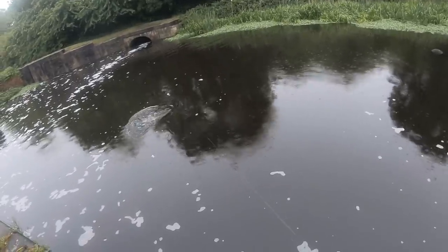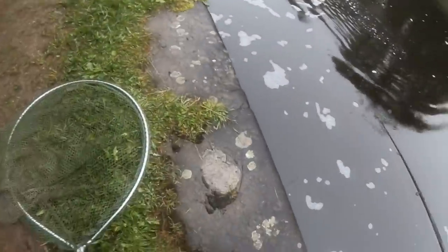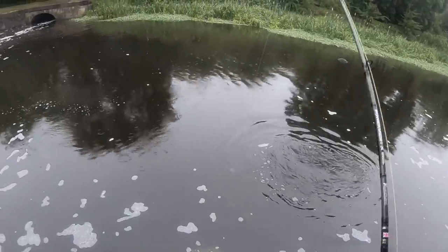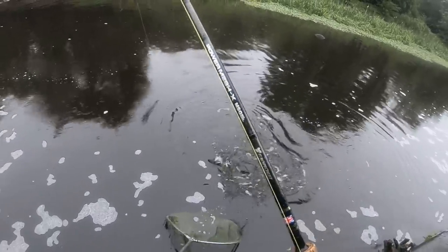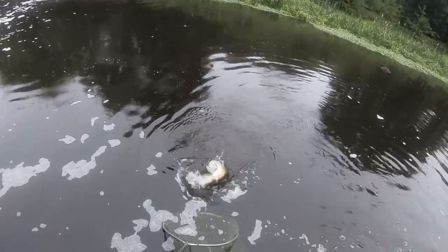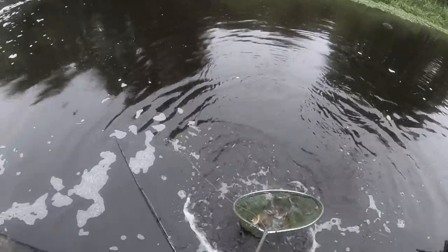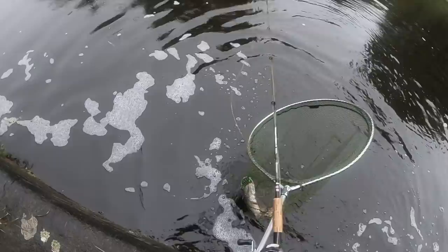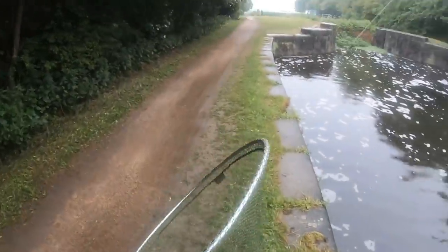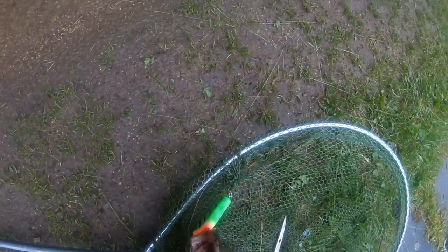There's a fish - see how fast that came up. I hope the camera picked that one up - it really came up and nailed it fast. A massive fish, I'll take that. It's still cold.